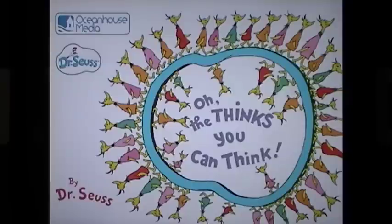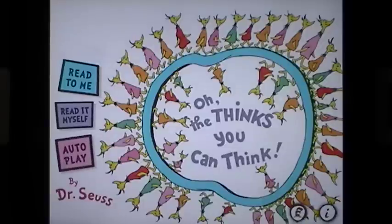Oh The Thinks You Can Think by Dr. Seuss. Good day everyone, this is Maggie B for Apps for iPads, and I'm bringing you Oh The Thinks You Can Think by Dr. Seuss in conjunction with Ocean House Media, who brings this wonderful book to life on your iPad.